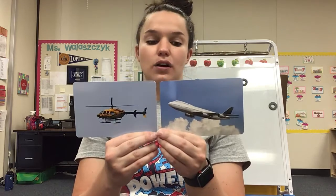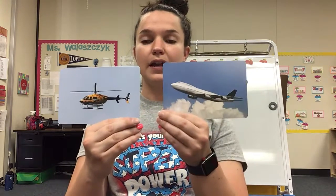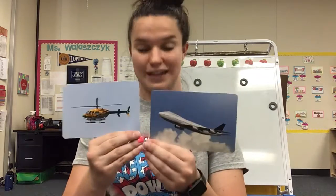Now both of these are similar in a way, but I want you to answer that yourself. I want you to look at this airplane and this helicopter. Below, I want you to tell me one thing about these two vehicles that are the same and one thing that is different. Look at these, and if you need to pause and just look even more and talk about it, that's totally fine. Tell me one thing that is the same about a helicopter and an airplane and one thing that is different.